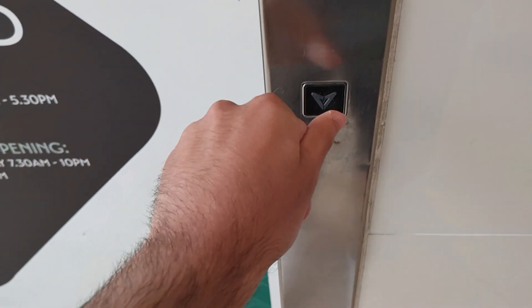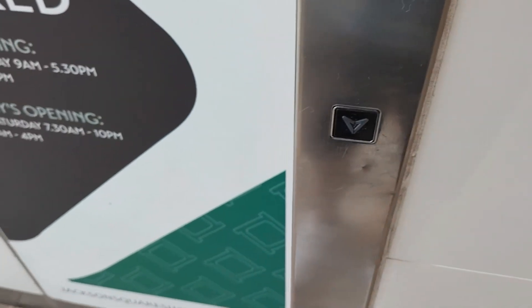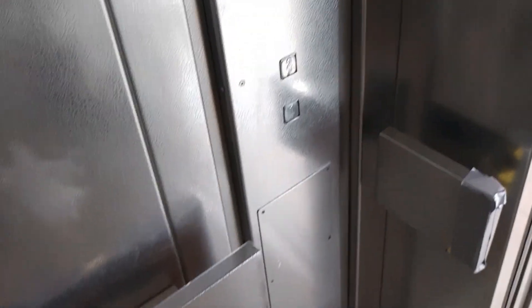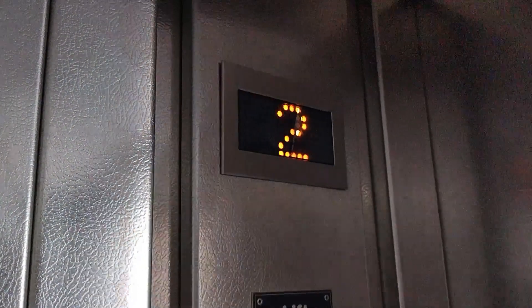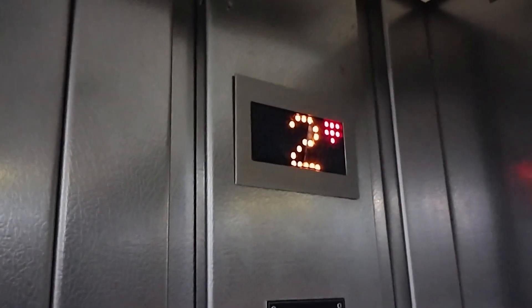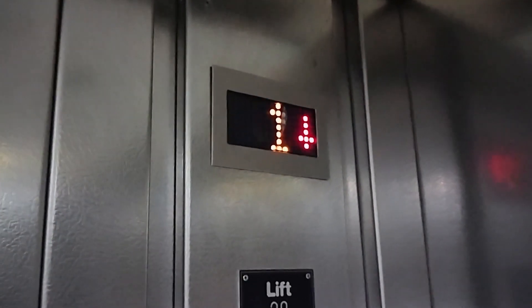This is the other lift at Jackson Square Shopping Centre in Bishop's Stortford. I'm going to go down to one. It's an old Lutz lift. Capacity is 2000 kilos, 28 persons. Year made 1988. It's a rare Lutz lift with a Leicester indicator and an ANA voice.